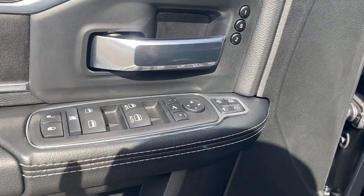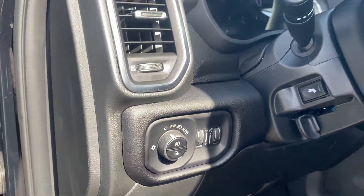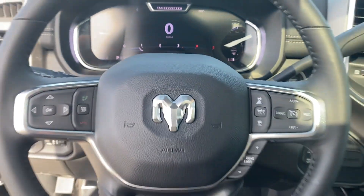Wood grain trim, backup camera, passenger seat adjustable lumbar support, tinted windows. Visit us today — your dream car is waiting.